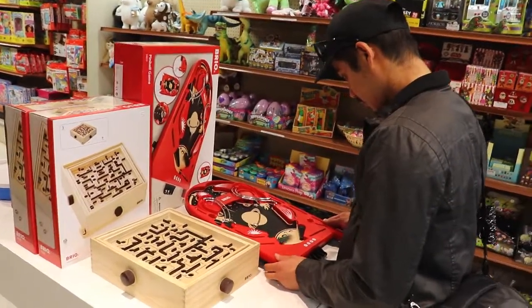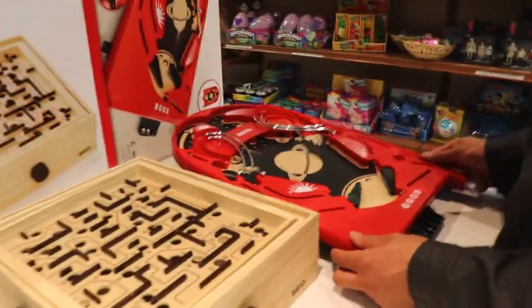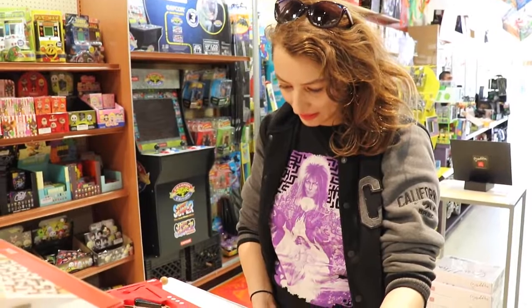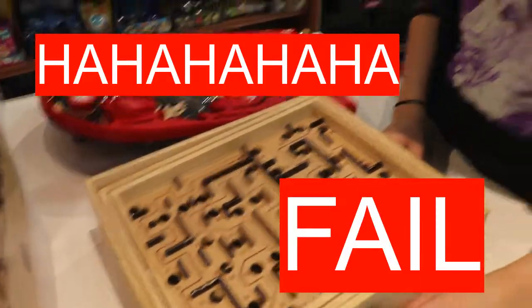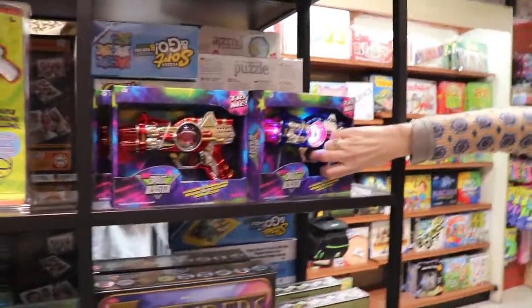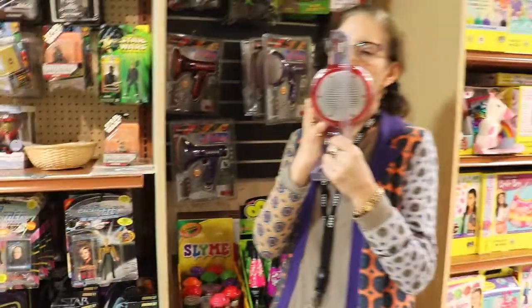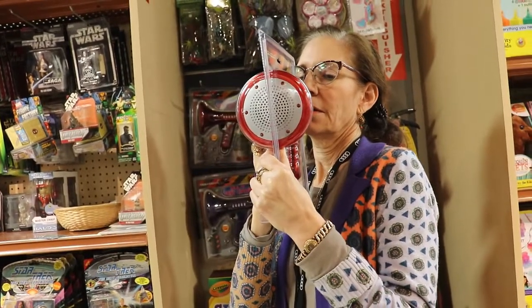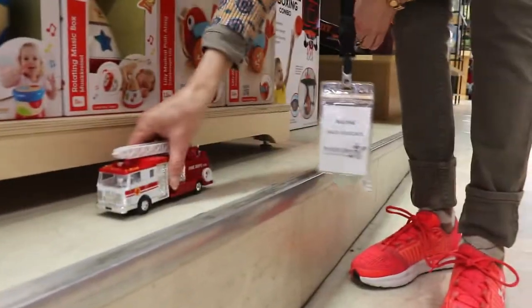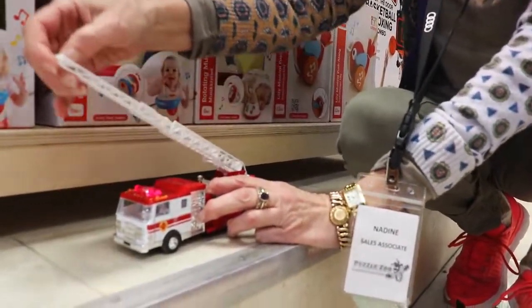As you can see, my boyfriend here, and soon you'll see myself, totally enjoyed these games. I was super surprised to see a puzzle with 18,000 pieces, but later in this video I think I found one that has like 40,000 or some ridiculous number.